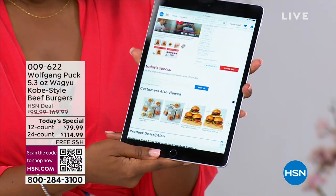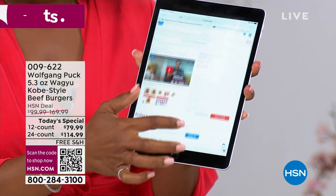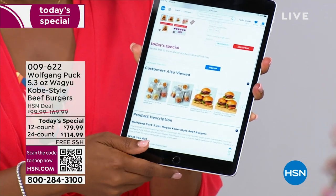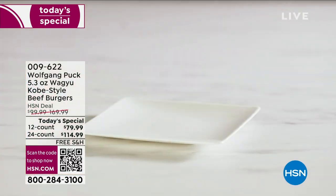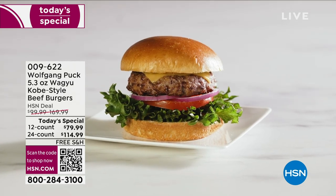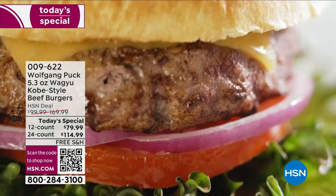This is our today's special. Do you see those hamburgers right there? These are not just regular burgers. These are Wagyu burgers that Chef Wolfgang Puck brings to us. They've been already very popular. I cannot wait to sink my teeth in and get that amazing taste. You are getting your choice of either 12 or 24.